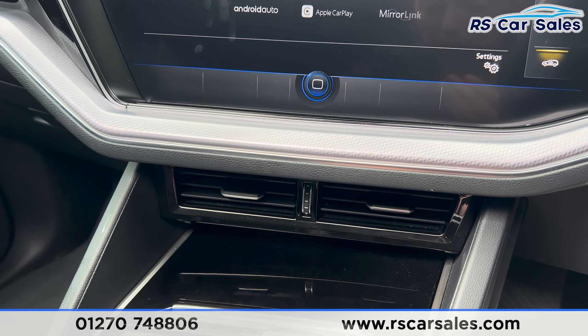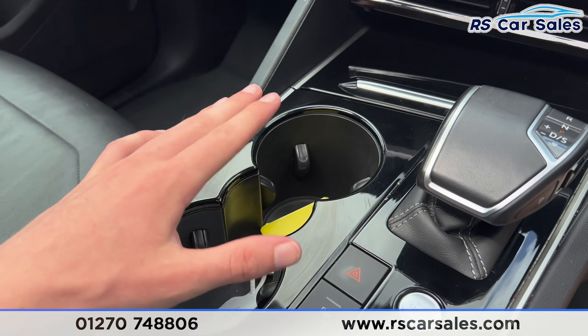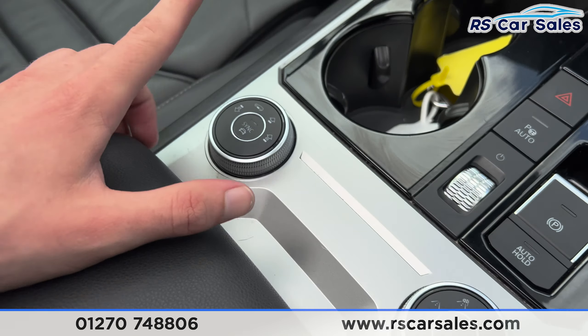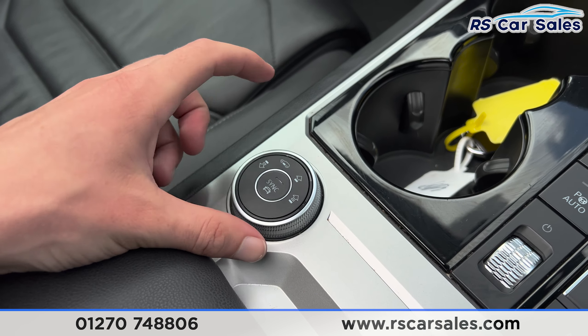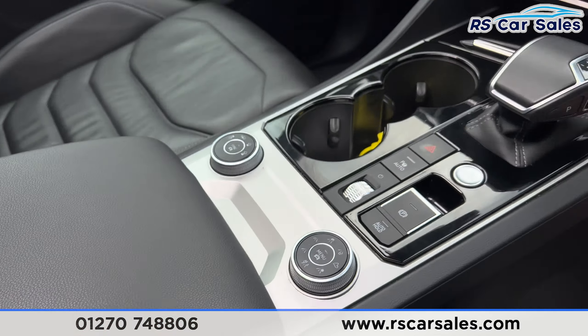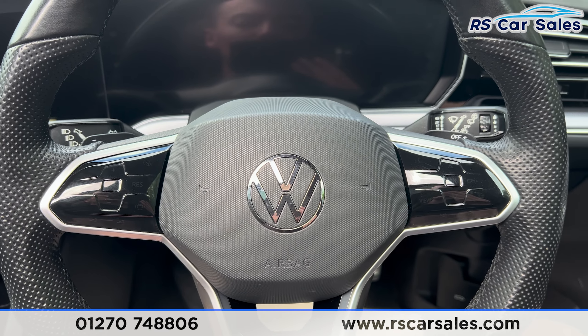Taking a look at the front you'll find the same leather seats with the R logo embroidered on both. Both front seats are heated and electrically adjustable, with a memory function for the driver's seat. We do have the heated electric mirrors and electric windows on each side, plus automatic lights just down here.